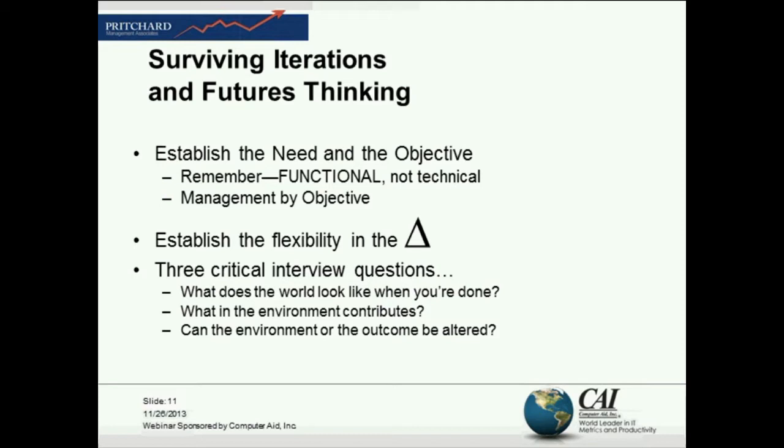I was the news director at WASH Radio in Washington, D.C., and this was about 30 years ago. I was the guy who got to do all the Sunday morning talk show interviews. One of the guys I got to interview actually taught me futures thinking — only I didn't know that's what he was teaching me. The person I was interviewing is somebody some of you may have heard of, particularly if you live in the States — a children's television star.